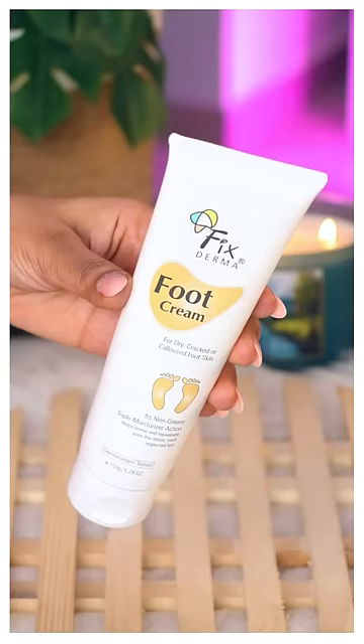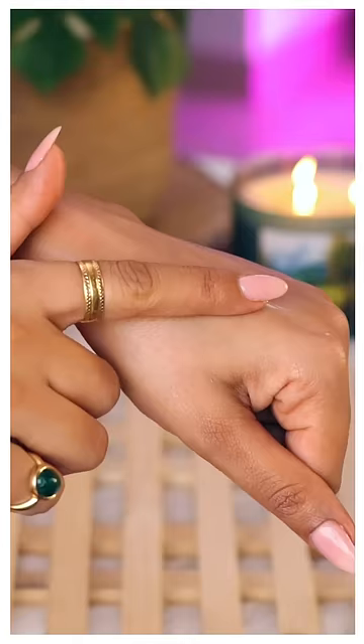Fixed Dermot Foot Cream. Oh my god, this is such a beautiful product. Your feet will be so soft and absolutely non-greasy.